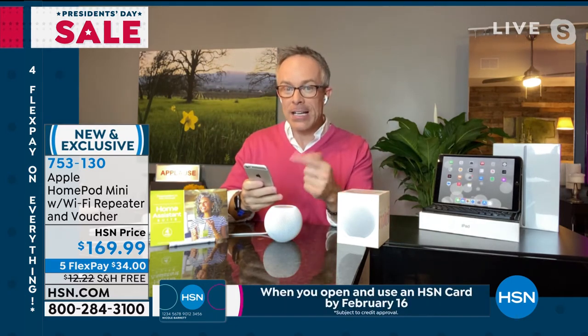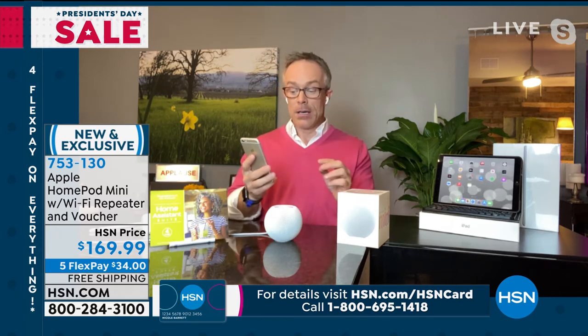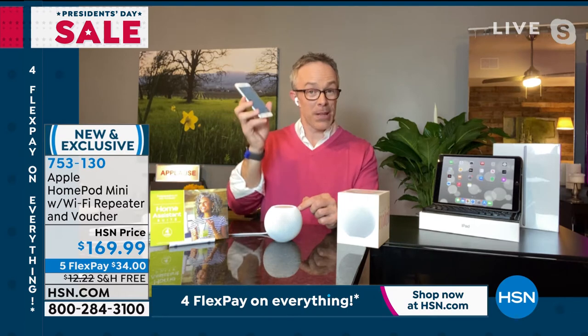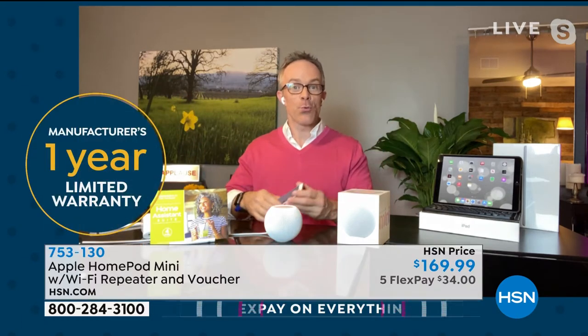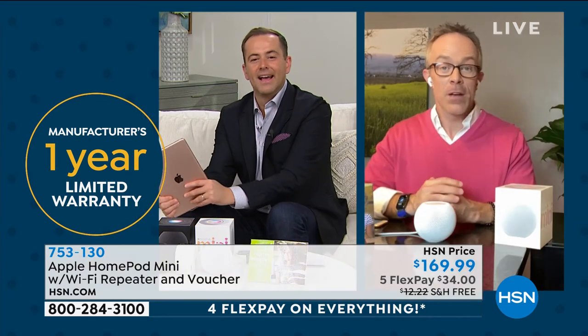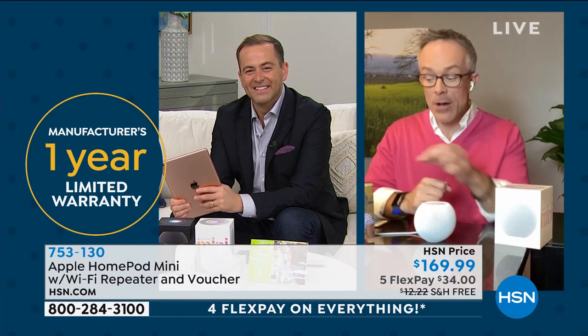When you have music on your phone, you can bring it over and tap the HomePod Mini — all of a sudden it takes that music and plays it everywhere, giving a nice, big, full, rich sound. It's a great addition to your home. If you've tried other smart assistants, try Siri — she's on your phone, your watch, and now in your house. This is just the way to have Apple in your home.